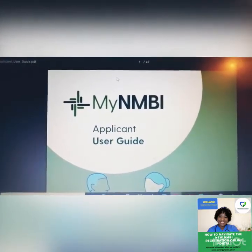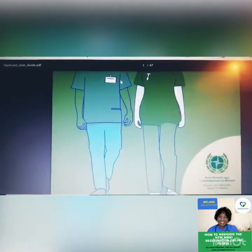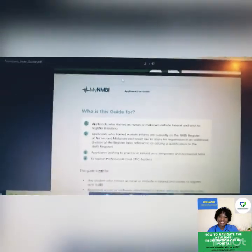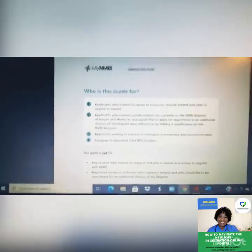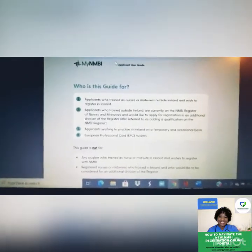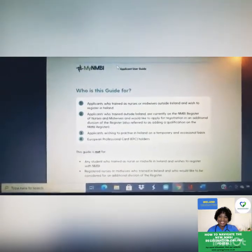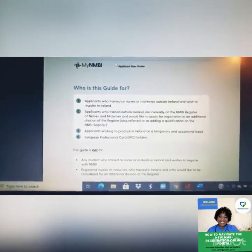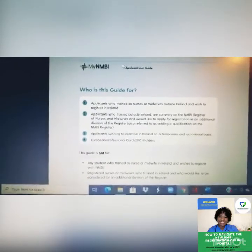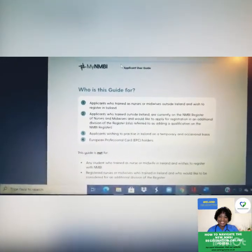This is an applicant user guide for myNMBI. Before you can do this, make sure you have your IELTS or OET results — valid and appropriate. You can check my other videos to see if you are eligible or if your results are considered when it comes to Ireland.